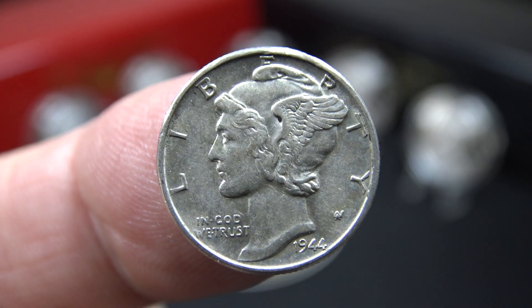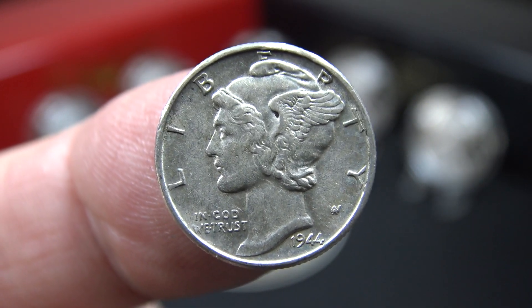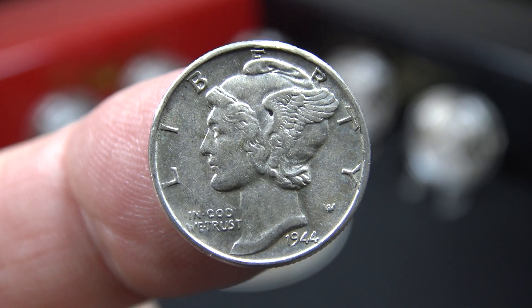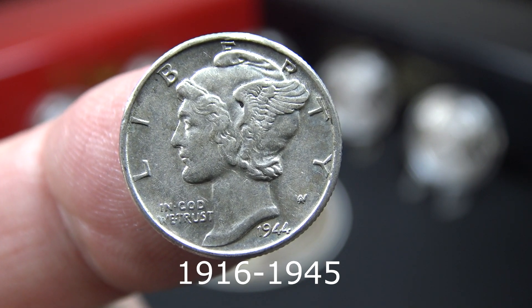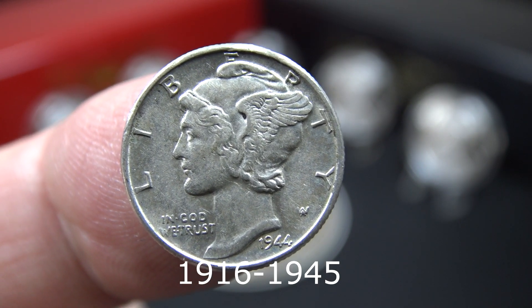Today's stacking tip of the day is start stacking 90% silver, also known as constitutional silver, by stacking these Mercury dimes which were minted from 1916 up until 1945.